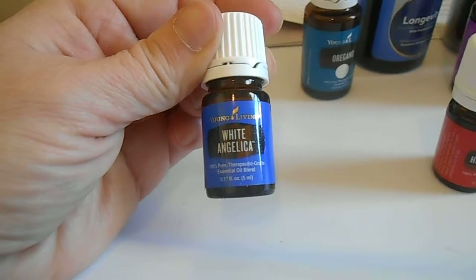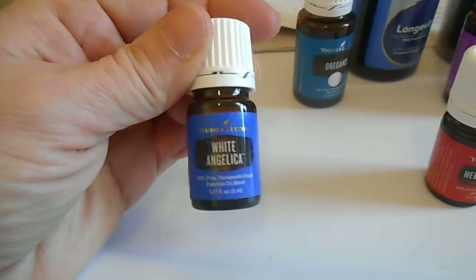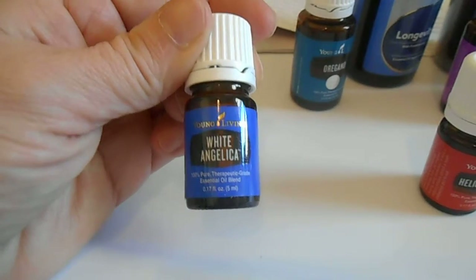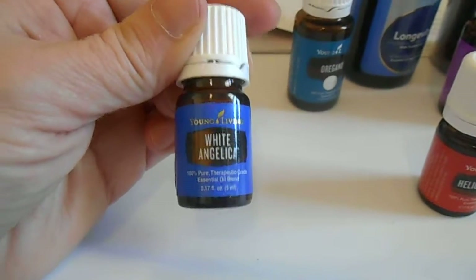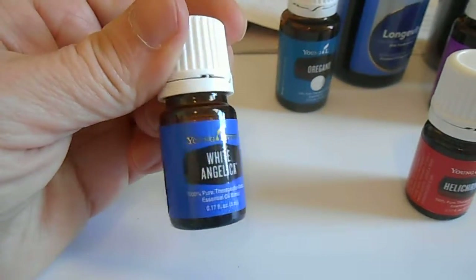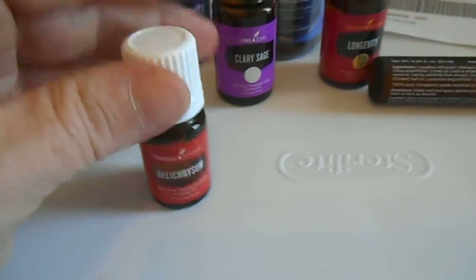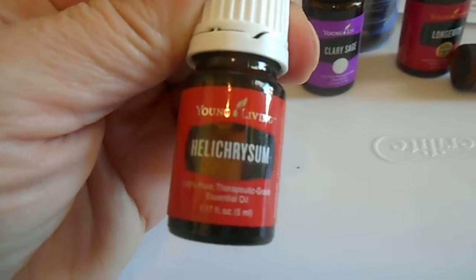I have White Angelica, which is a great grounding oil. I'm an energy person, as you may have heard in a couple of my other videos, so this is a must-have for me. It's also a really good oil to use on yourself before performing raindrop technique massage or any other massages, or just to put on to feel better overall.